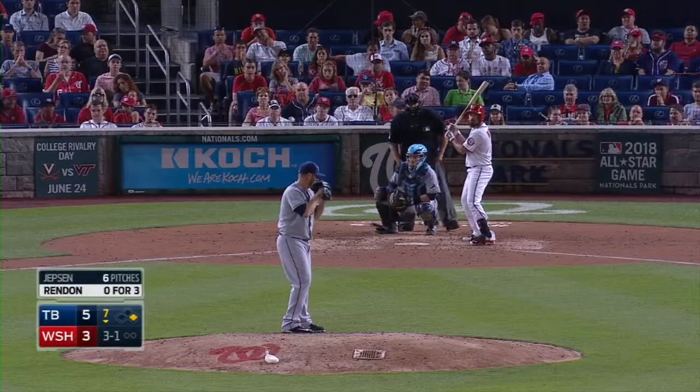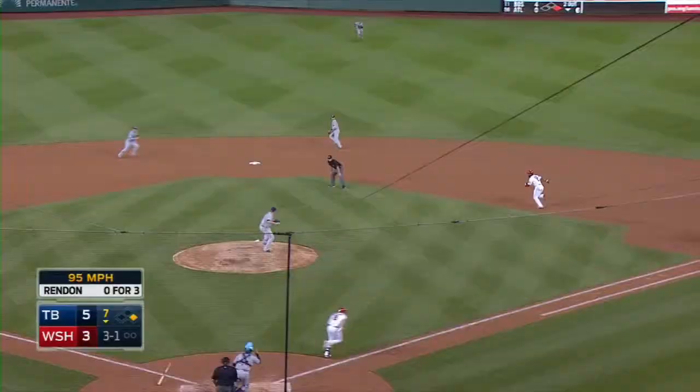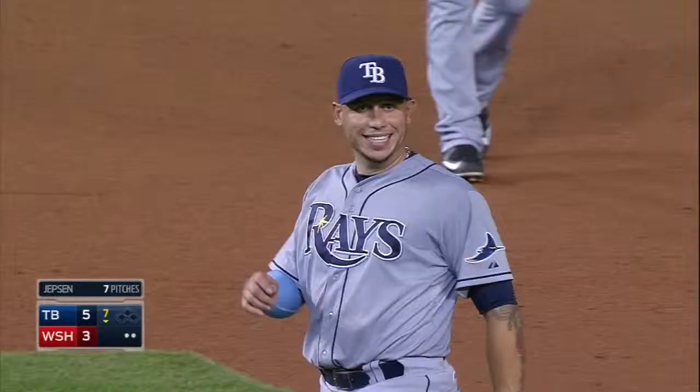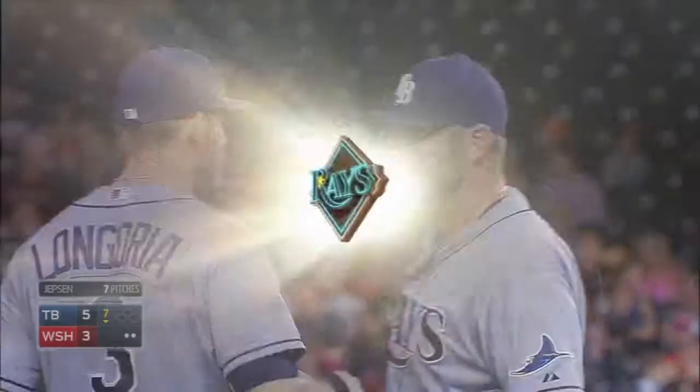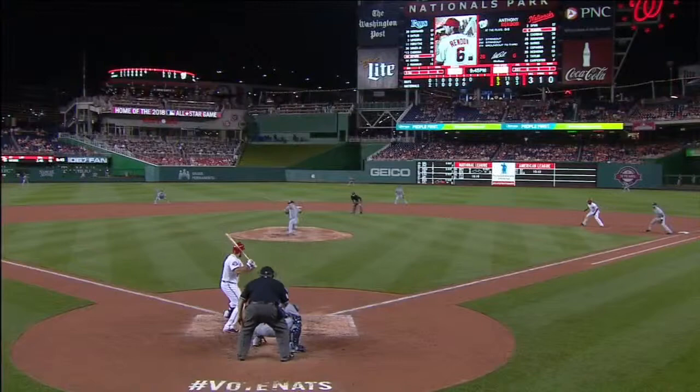Ground ball back to the mound. Jepsen with the throw back to second — out! Throw to first, in time. The Rays get the double play. First of all, he swings at a ball that's maybe ball four, and you get that candy hop and you just — that's what it was.